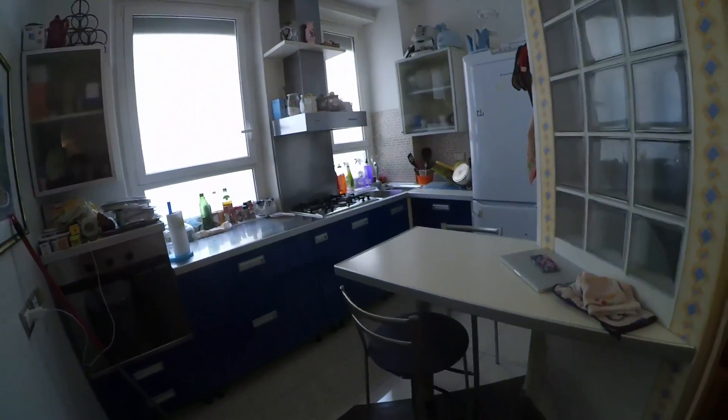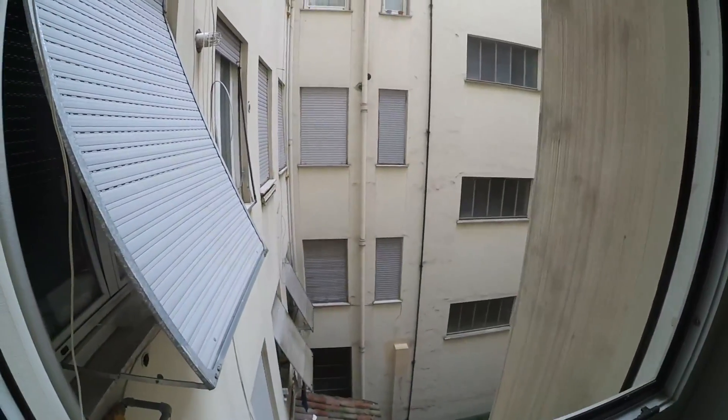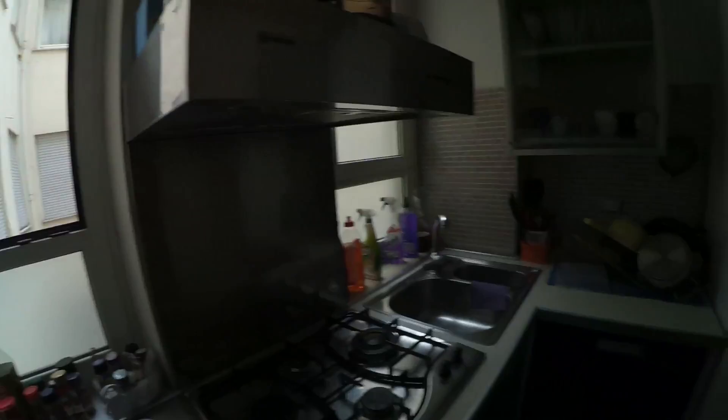Let's now check the kitchen. This is the kitchen with a very nice table. We have these big windows with an internal view, and all you need for cooking.